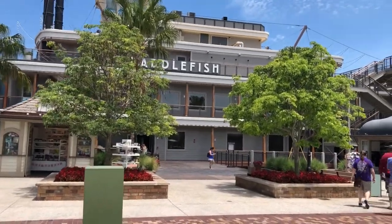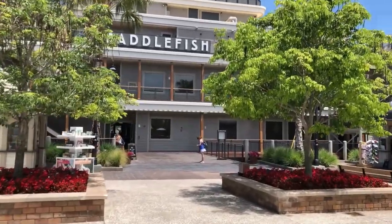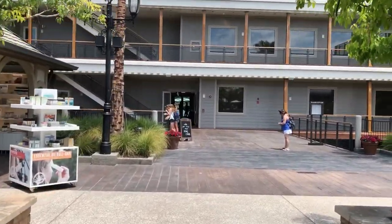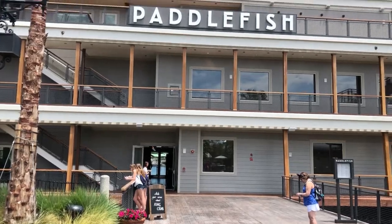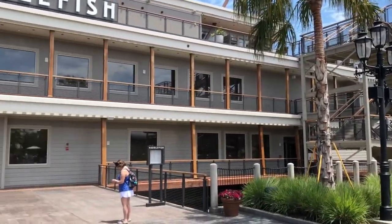We have arrived, a little early. Hopefully they let us in because it's a little hot out today — like 90 degrees. It's a three-story boat, a paddle boat. Get it? Paddlefish, paddle boat.